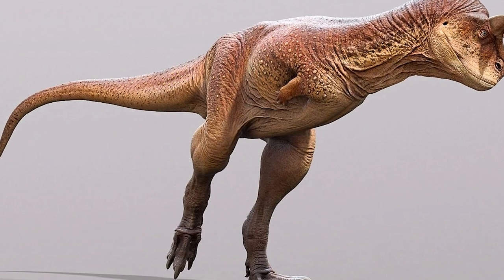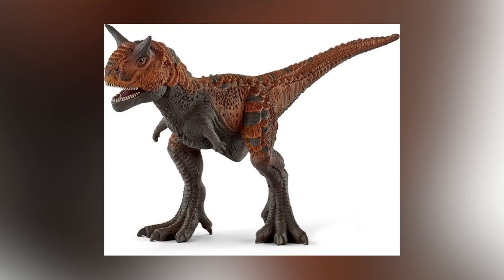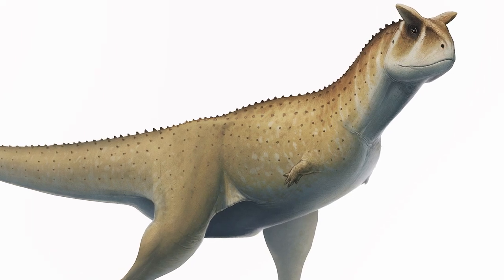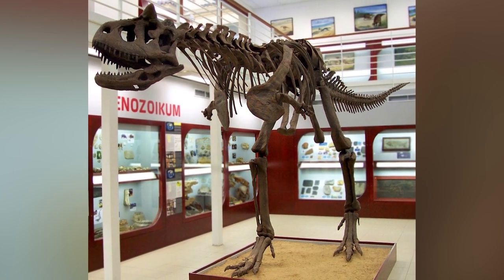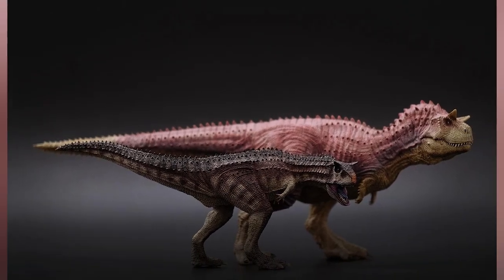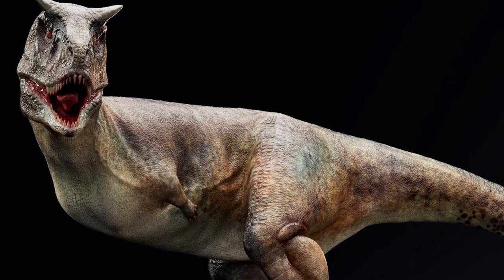The Carnotaurus was a unit. They thankfully disappeared 69 million years ago. They were around the same size as a T-Rex, coming in at about 29 feet long, but they were nicknamed meat-eating bulls. They would run at about 25 miles an hour — one of the fastest and largest moving theropods to ever live. Its arms were smaller than a T-Rex's, but this one had horns, hence the meat-eating bull alias.